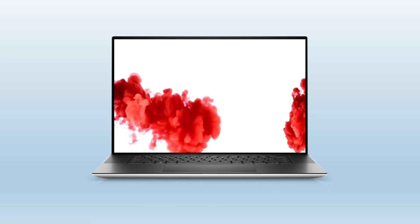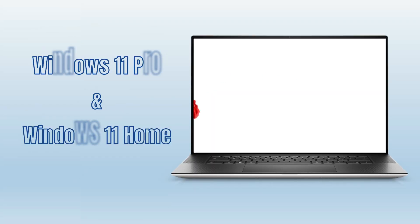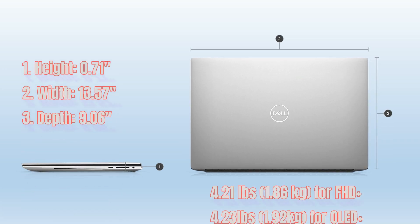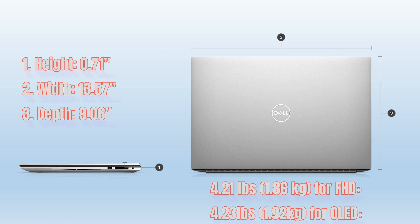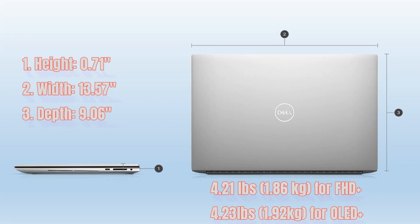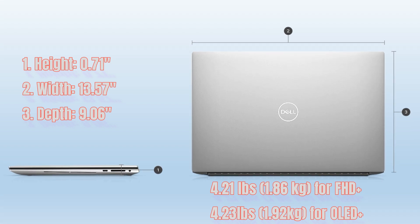For its operating system, Dell offers support plans for businesses with Windows Pro and personal use with Windows Home. The laptop's height is 0.71 inches, width is 13.57 inches, depth is 9.06 inches, and weight is a maximum of 1.92 kilograms.